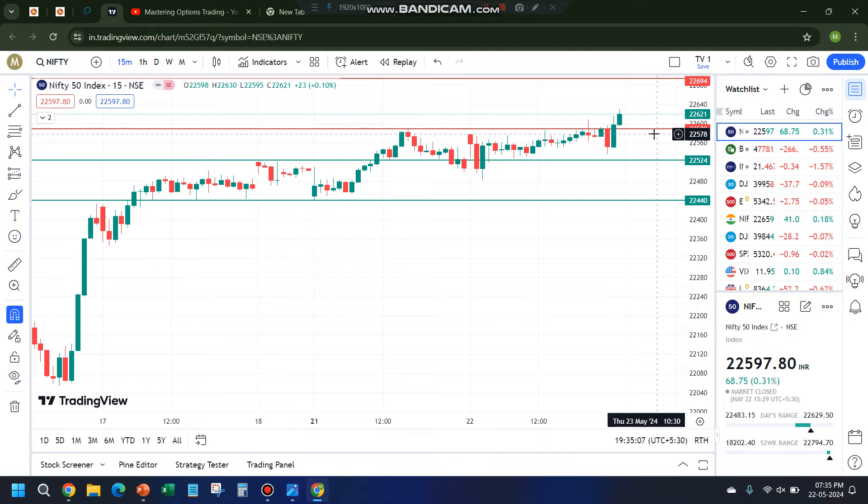For Bank Nifty, I'm keeping the levels more or less the same. 47,750 will act as the first support and resistance will come around 48,006. The next support will be around 47,564, and that will turn into a resistance area. Anything around 47,750, we will look for a bullish trade with a small stop loss — 47,660 is the level; anything below that will be the stop loss.